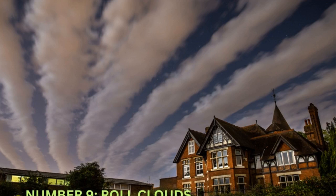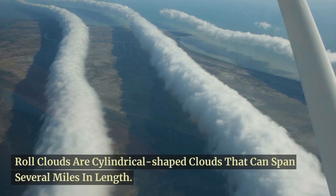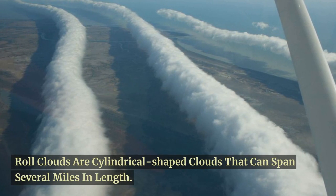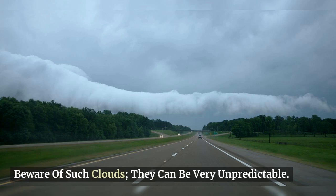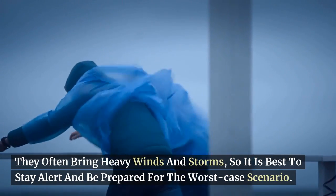Coming in at number 9, we have roll clouds. Roll clouds are cylindrical shaped clouds that can span several miles in length. They are often associated with thunderstorms and can be a sign of an impending storm. Beware of such clouds — they can be very unpredictable.